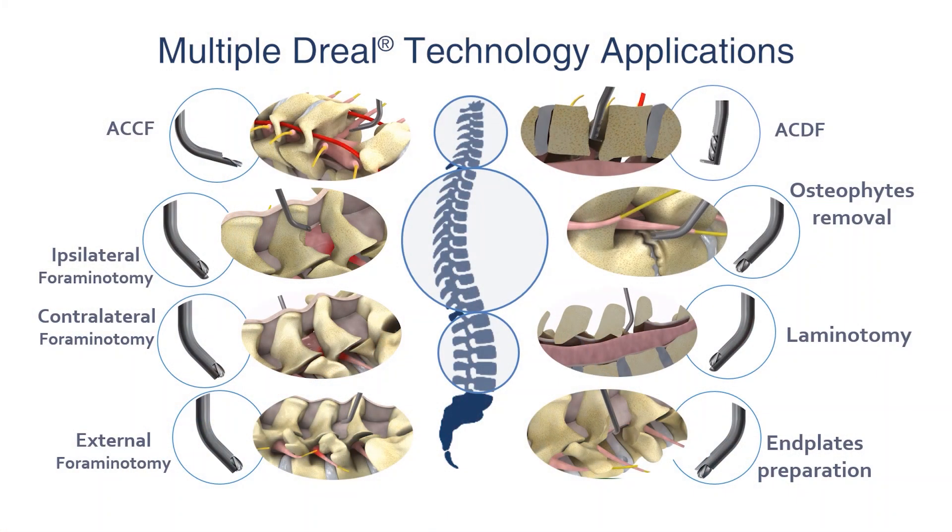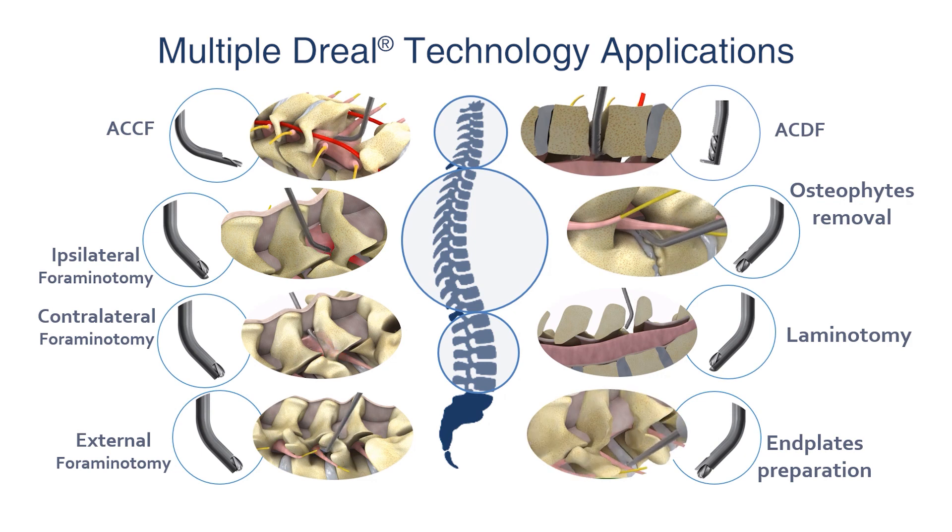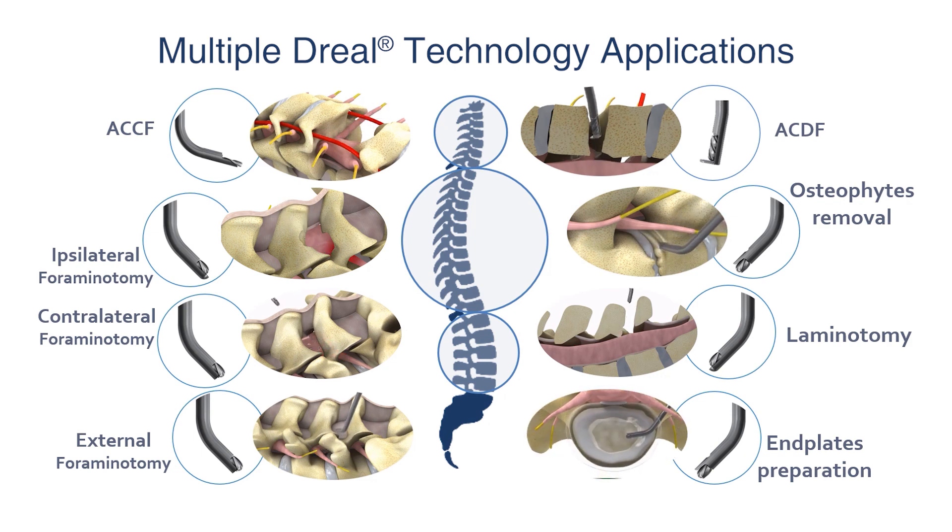There's absolutely no question that this sort of technology in DREAL can provide an avenue for patients to avoid fusion. And by definition, if we can do that, we de-risk the operation for them and we make it a relatively less expensive intervention.